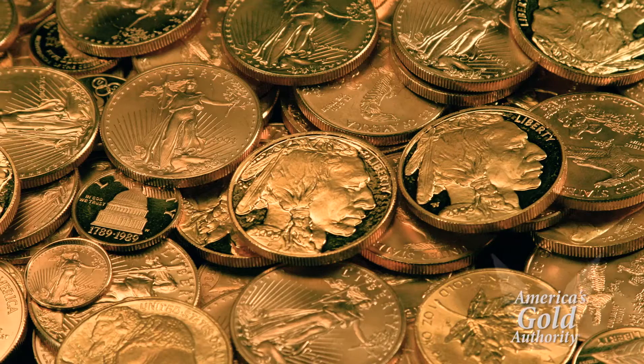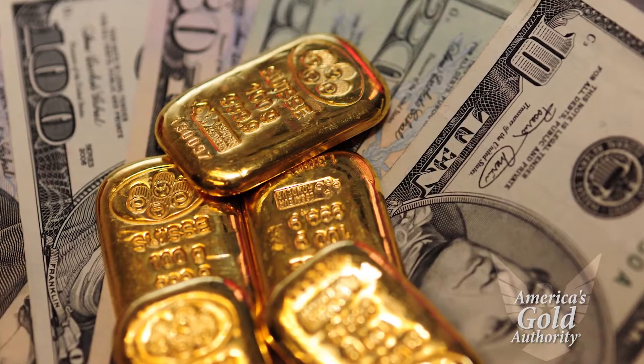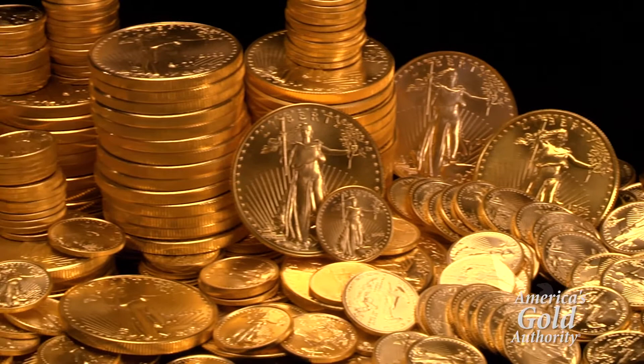What are the right gold coins to own? Gold bars and gold bullion may be appropriate for short-term cash reserves, but certain U.S. government gold coins may hold much higher long-term profit potential than others.